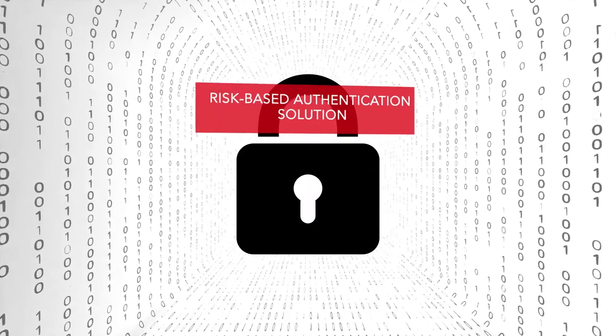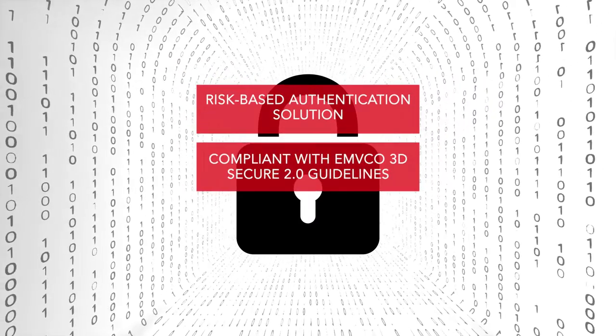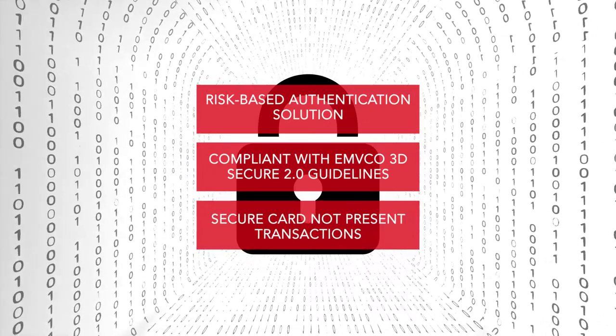FSS Secure 3D, a risk-based authentication solution compliant with EMV 3D Secure 2.0 guidelines, provides a comprehensive approach to secure card-not-present transactions.